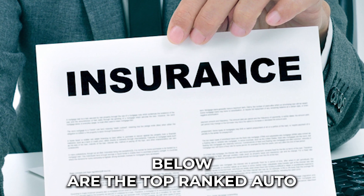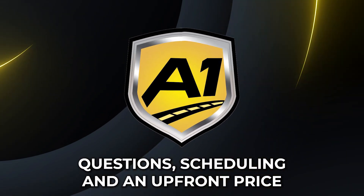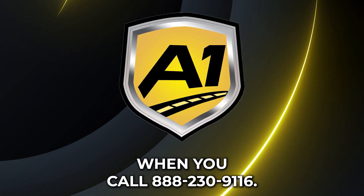The companies listed below are the top ranked auto movers in and around Smith County that move cars in Tyler. Questions, scheduling, and an upfront price quote may all be discussed with One Auto Transport when you call 888-230-9116.